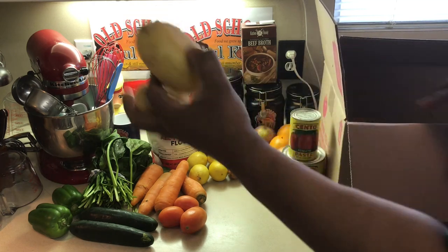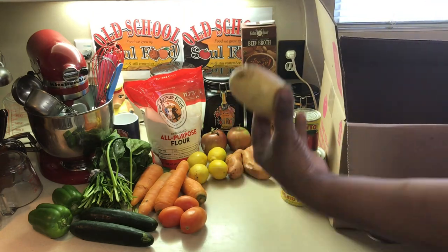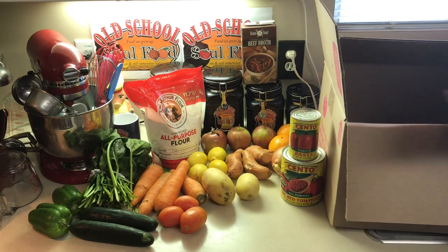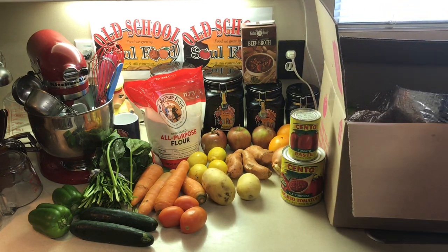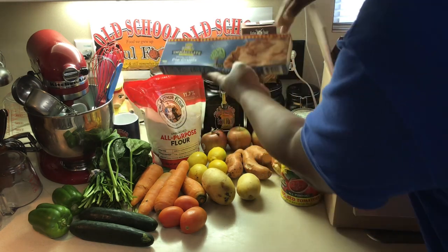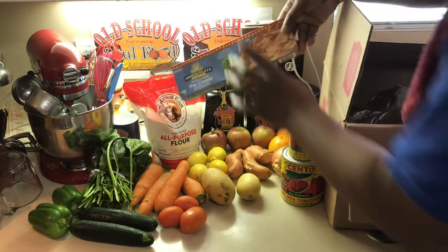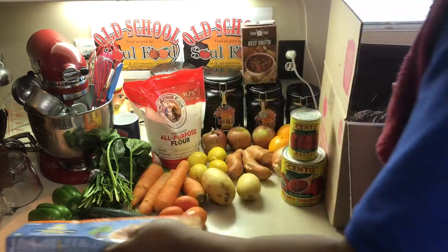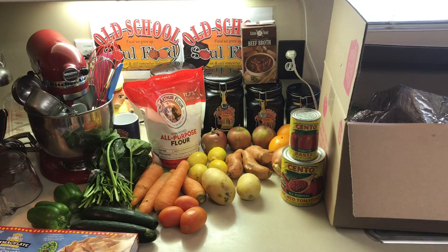My favorite potatoes — Yukon Gold potatoes. See how different shapes they are? That's what it means by imperfect — look how big that one is compared to the small one. And look at this — they've been watching my videos! Got some pie crust. You know Pillsbury pie crust? I got this pie crust ready to bake. I think they've been spying on Old School Soul Food. Got me some ready-made pie crust.